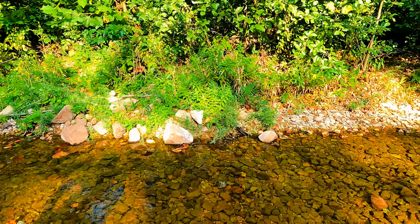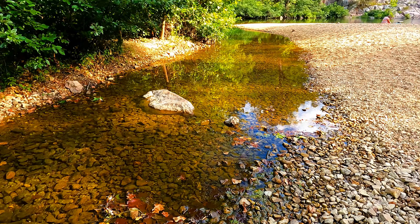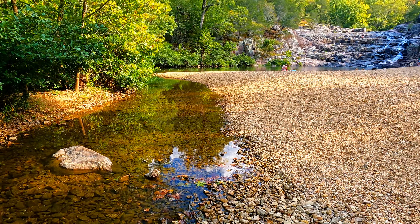There is just a short tenth of a mile hike to the falls, and once you're there you can play in the water, you can hike around it, or hike up it. That's what we did — we hiked to the top.